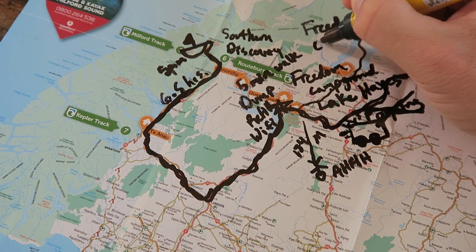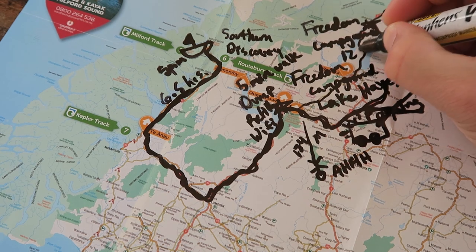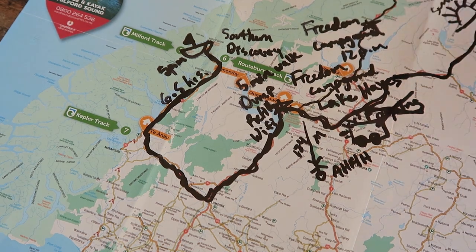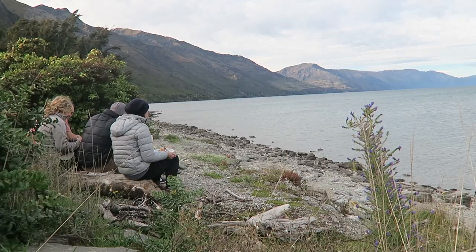After finishing the cruise at 5 p.m., we drove seven hours to Lake Wanaka and stayed at a freedom campground on the north side of the lake. We didn't get there until midnight, but when we woke up the next morning we had absolutely beautiful views of the lake.